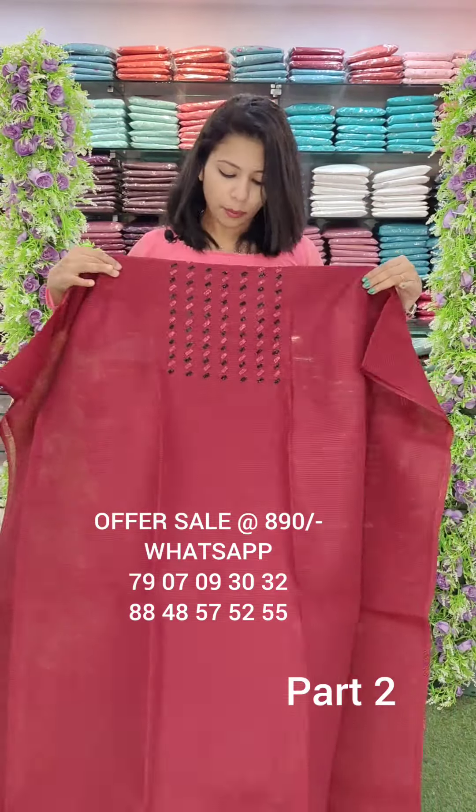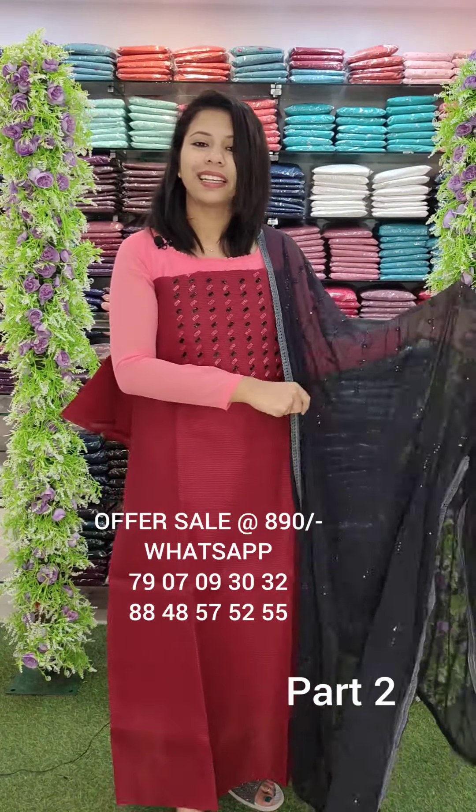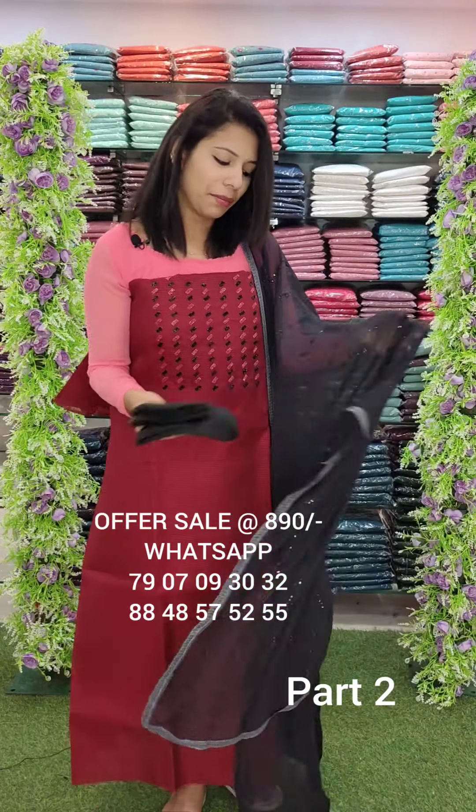This is a maroon tone. I have another color — this is a black combination. This is a silky cotta fabric, great fabric pattern. This is an overall look.